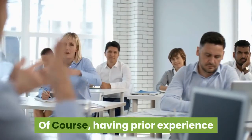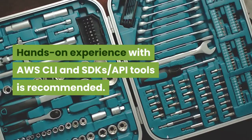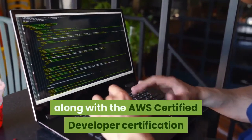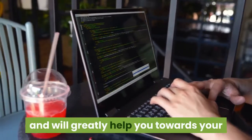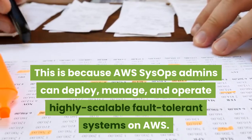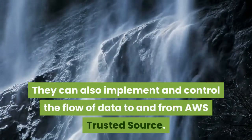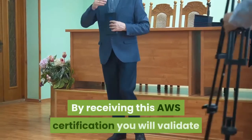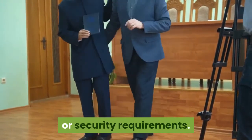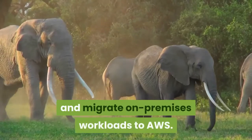Having prior experience as a systems administrator in a systems operations role will be beneficial. Hands-on experience with AWS CLI and SDK's API tools is recommended. This certification is also classed at the associate level along with the AWS Certified Developer certification and will greatly help you towards your goal of becoming AWS DevOps certified. AWS SysOps admins can deploy, manage, and operate highly scalable fault-tolerant systems on AWS. They can also implement and control the flow of data to and from AWS. By receiving this certification, you will validate your ability to select the proper AWS service based on data or security requirements, identify the appropriate use of AWS operational best practices, and migrate on-premises workloads to AWS.